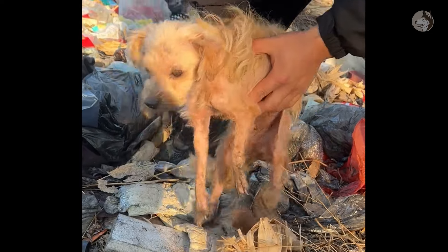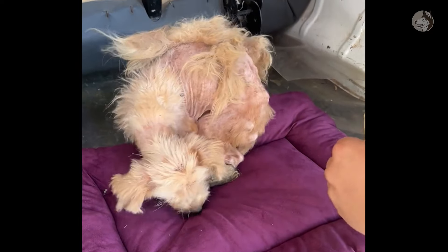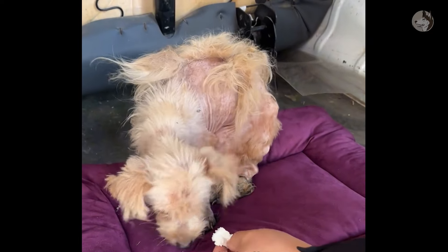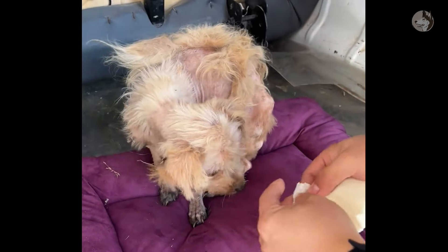Unable to let this situation continue any longer, we took her out of the landfill and prepared some clean food for her. Her skin was red from the cold. Hopefully the mattress and heater in the car would help her get better.